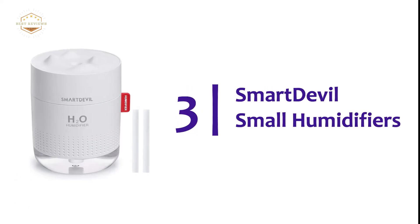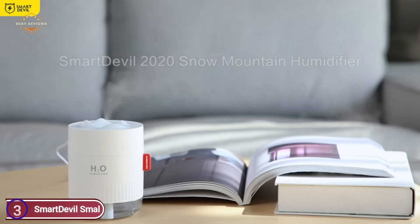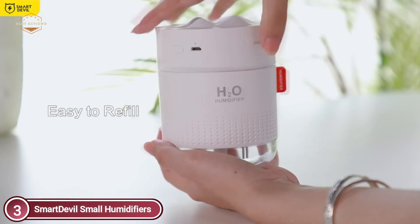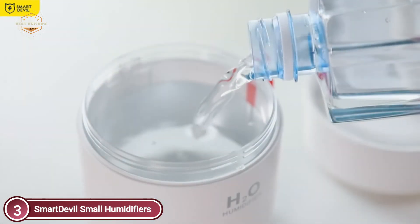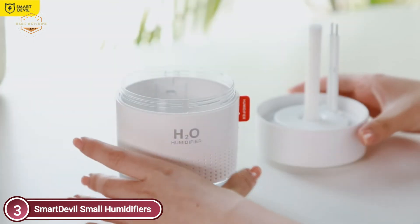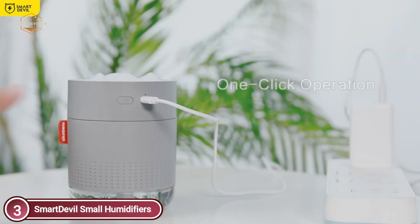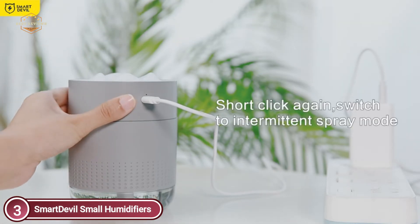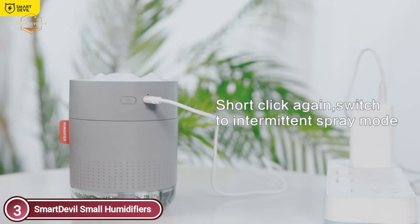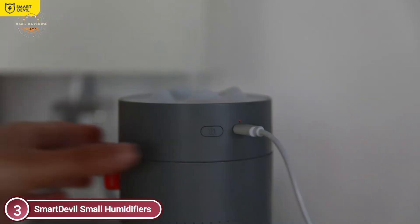At number 3, the Smart Devil Small Humidifier. Ultrasonic vibration atomizes liquid water into tiny water particles, and air humidity is increased with a large volume of 500 milliliters and fine spray — making it a great companion for air-conditioned rooms. With noise operation below 30 dB, you can sleep in a quiet and comfortable environment. You can choose between constant light mode or breathing light mode for a night light. Spray modes will automatically turn off if the water level drops below the probe, eliminating safety hazards. Two spray modes are available: intermittent and continuous.